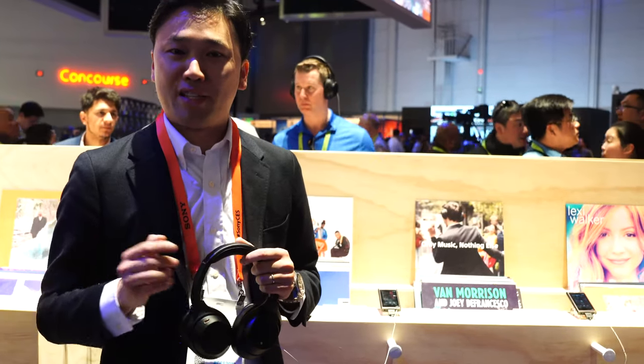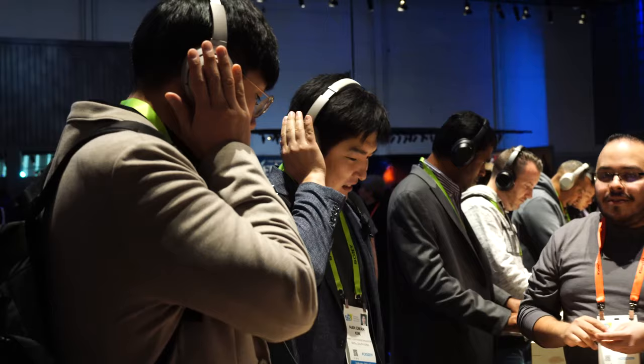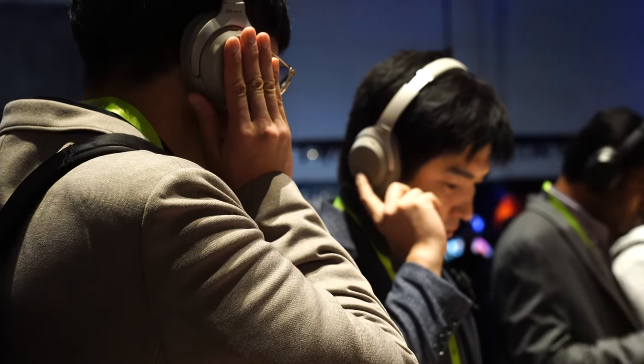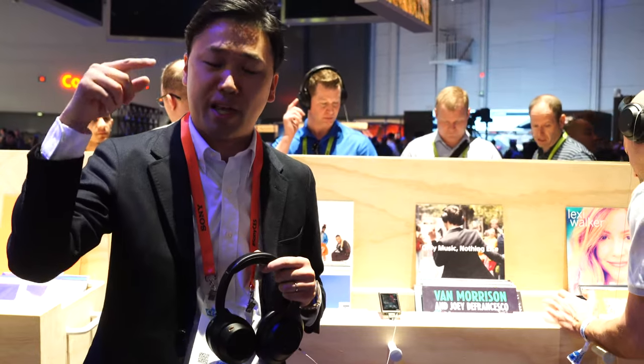And one last cool thing is we have a touch panel on the right ear housing. So you can control play, pause, volume up and down, and go to the next song or rewind.